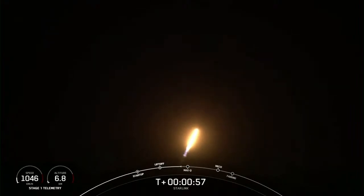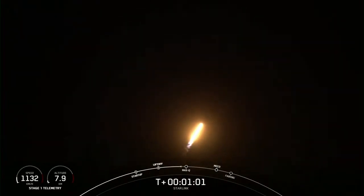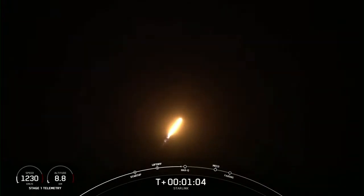We are throttling down the first stage in preparation for MAX-Q. There's that callout for MAX-Q — this is the largest structural load that the vehicle sees.